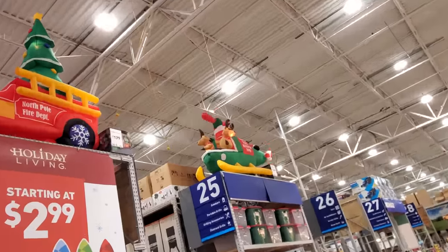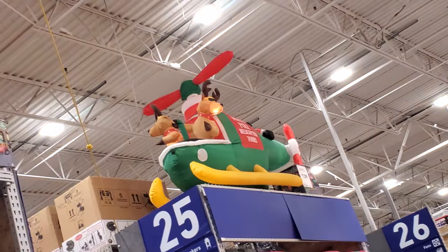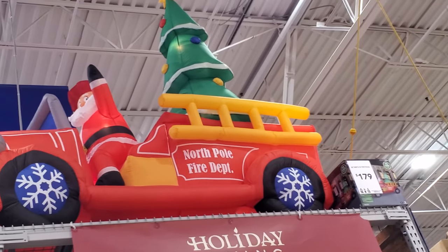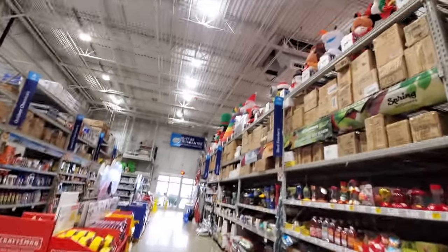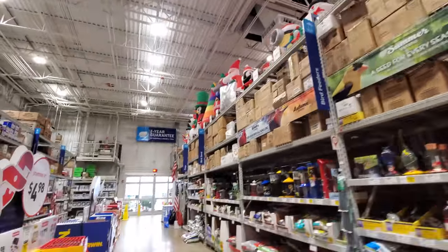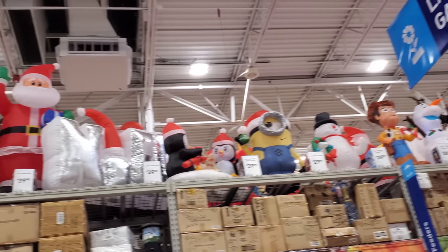We have some inflatables up here. Look, we got the helicopter going. And a North Pole Fire Department truck, that's pretty cool. Let's go down here and head towards where they said they all are. Holy crap, they have a lot of inflatables in here.